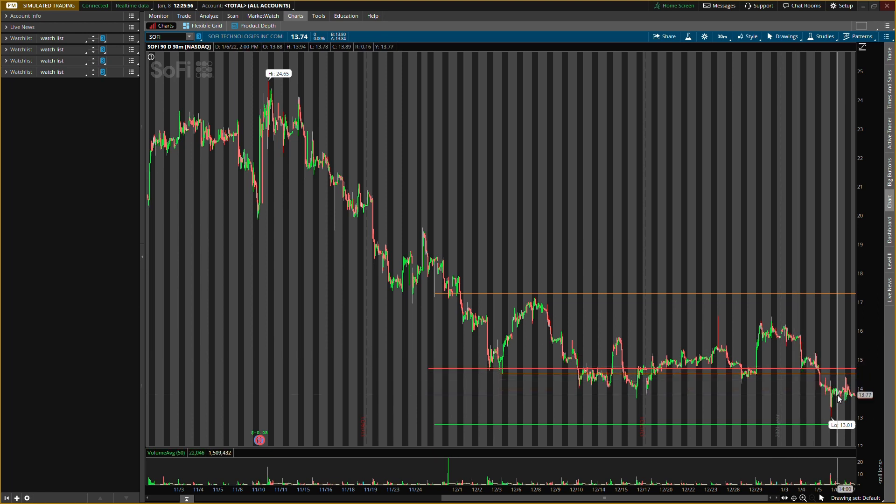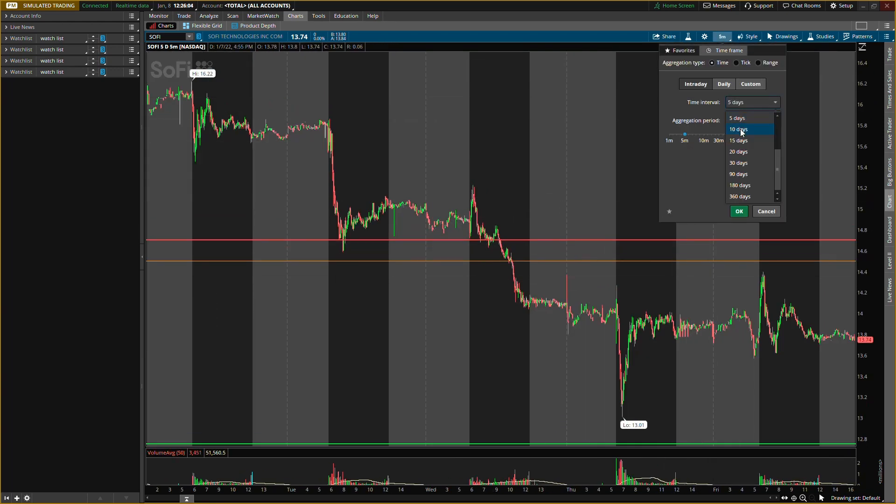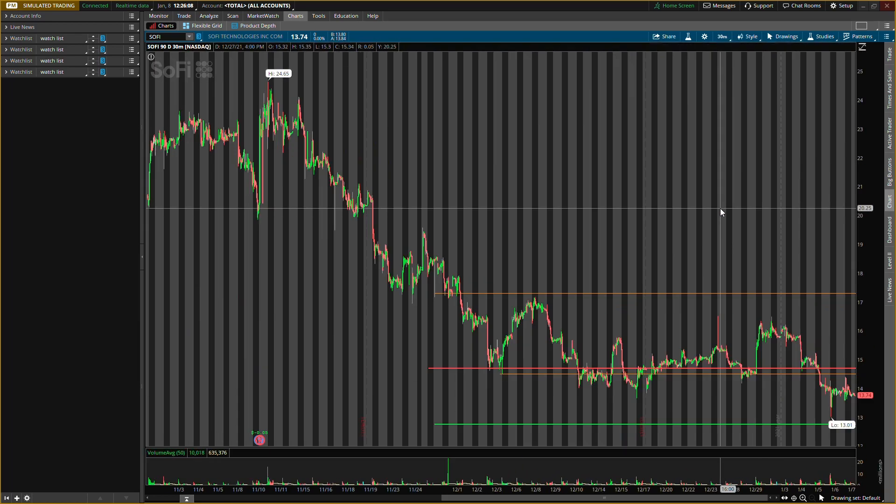We'll go over new levels, new buying levels, new resistance levels. The last defense level did break, okay, so that's very crucial that we want to watch out for. We'll go over the five-day five-minute chart to get a closer look at price action, and then we'll go back over to the 90-day 30-minute chart to put all the new levels on there. We'll also go over a little back data — some analysts have been upgrading SoFi, so we'll go over that.